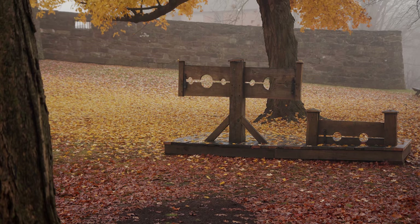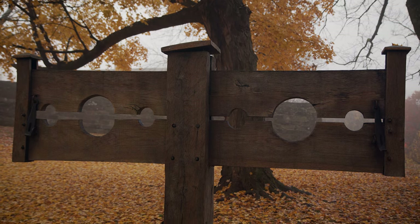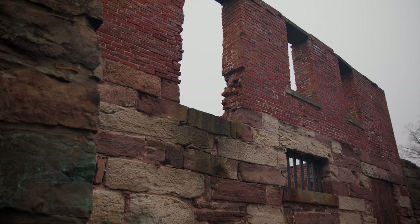It's named after London's Newgate Prison. I walked the grounds on a foggy fall day, which made for some haunting video. Definitely check out Old Newgate Prison — you won't be disappointed.